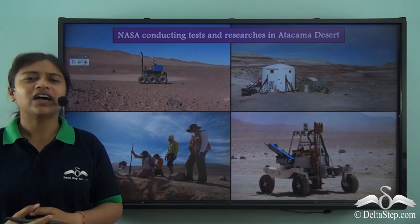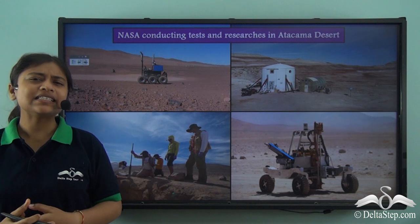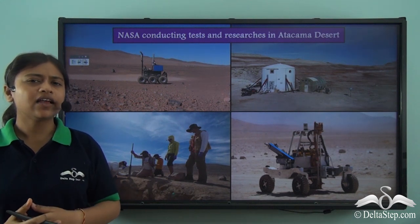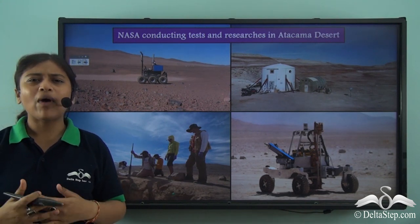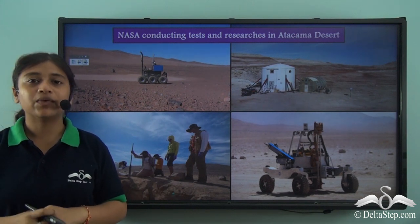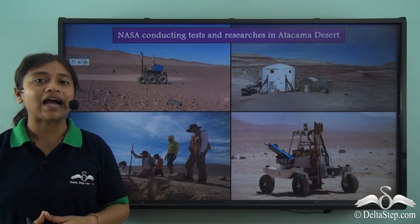NASA conducts a lot of tests in various places and interestingly also conducted a test in the Atacama Desert. Now, do you know of this Atacama Desert? Why is NASA so interested in this particular desert? Well, it is the oldest and the driest desert on planet Earth.